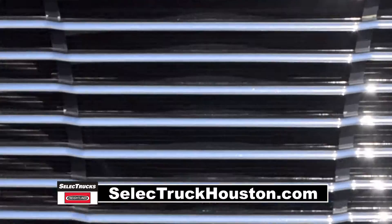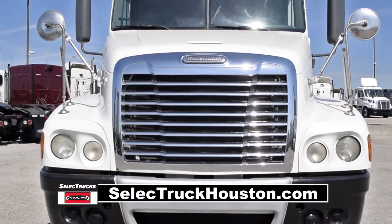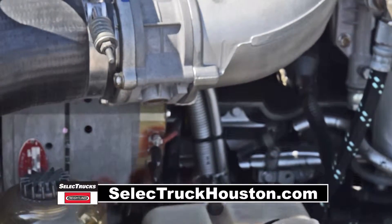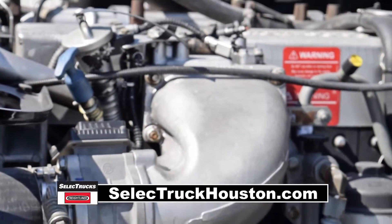Freightliner is the number one selling Class 8 truck on the market today. This Century Dump Truck has a Mercedes 435 horsepower engine with a 10-speed manual transmission. It has a 3.58 gear ratio.